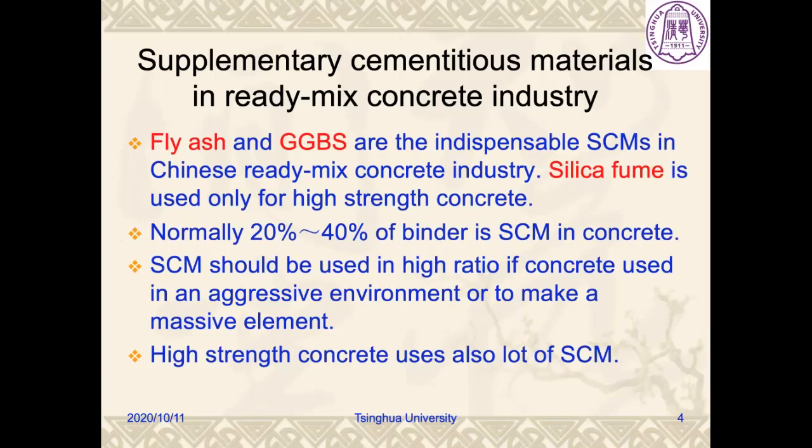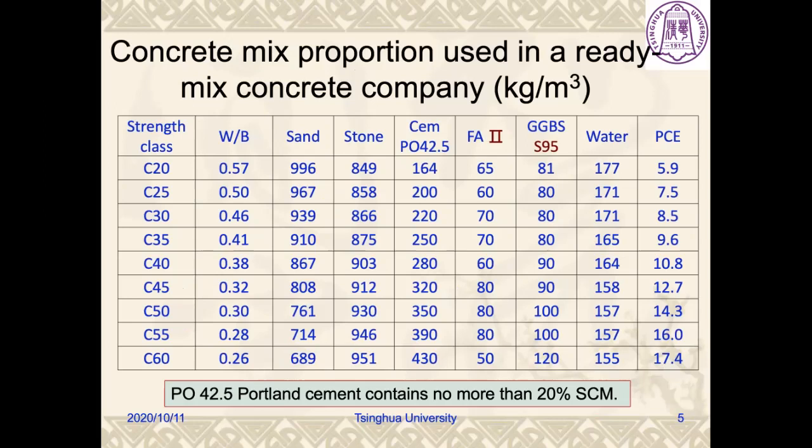SCM should be used in high ratio if concrete is used in an aggressive environment or to make a massive element. High-strength concrete also uses lots of SCM. These are the typical concrete mix proportions in a ready-mix concrete company in Beijing. We use only PO42.5 ordinary Portland cement, which contains about 20% SCM such as fly ash, GGBS, limestone powder, or other solid wastes. It can be seen that 25% to 40% of additional SCMs is added to prepare concrete, and both fly ash and GGBS are used together at the same time.